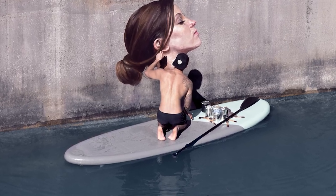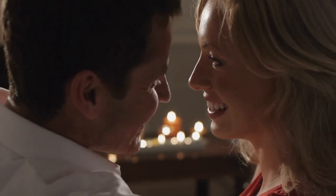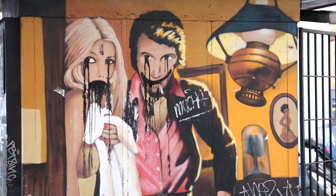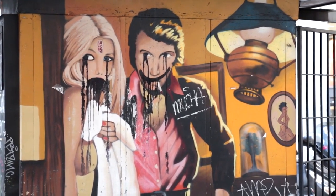Everywhere you look, there is something to admire — the beauty of nature, the majesty of the architecture, or some crazy installation in a museum. Artists have always been able to capture these things beautifully, and there's no better time than now.